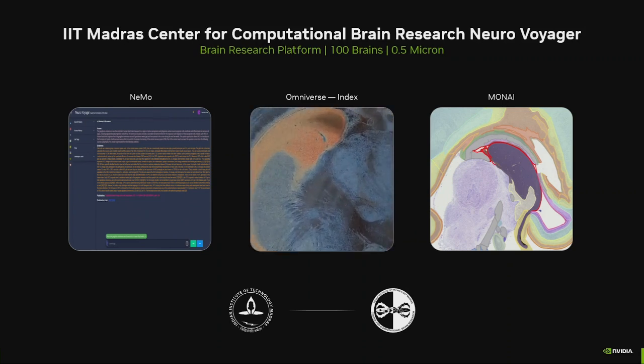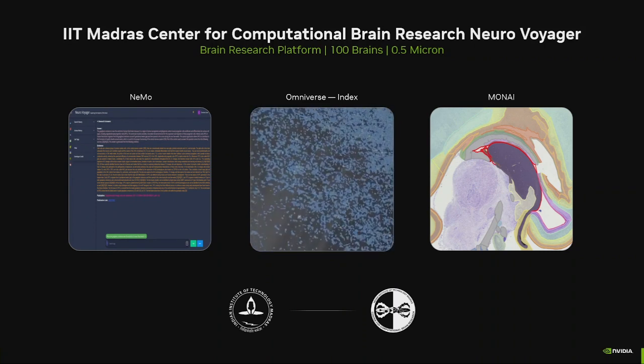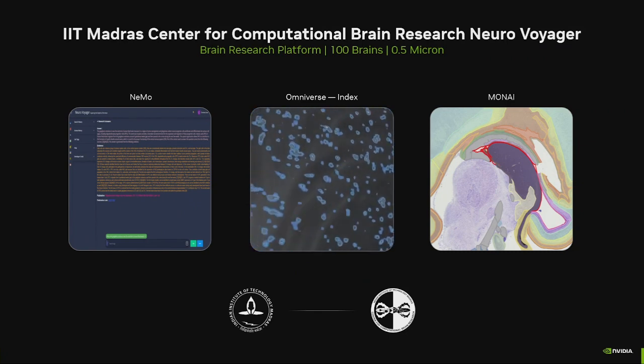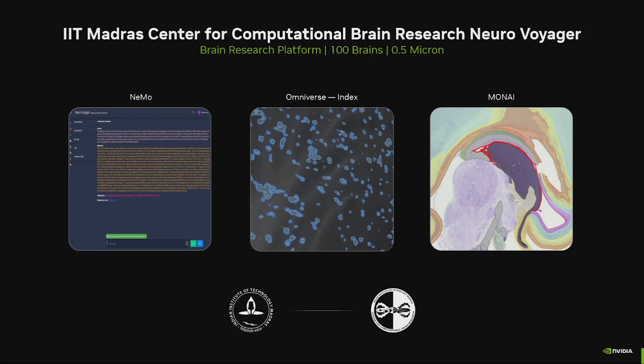This team at IIT Madras is literally imaging the brain at the cellular level — about 100 brains. I think they're up to 50 today, going to 100. Creating each brain image has between 2 and 3 petabytes of data. We've worked with them to digitize and visualize that data in its complete volume at any slice level you wish, at any resolution, all the way down to a half a micron.